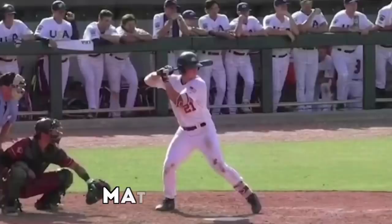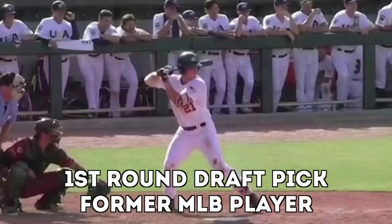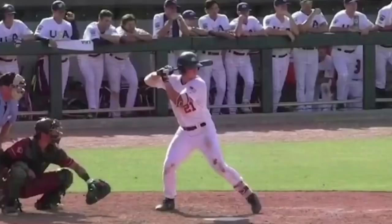Hey, what's going on guys? Matt Antonelli here. So what we're doing is looking at the top hitters from the 2020 MLB draft. We're going to start with the number one overall pick, Spencer Torkelson, first baseman out of Arizona State. He was drafted by the Detroit Tigers.